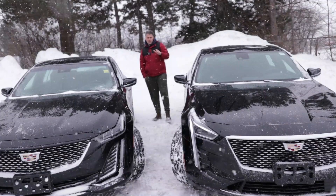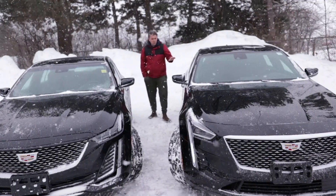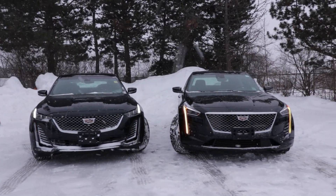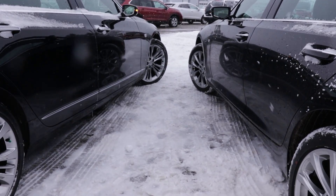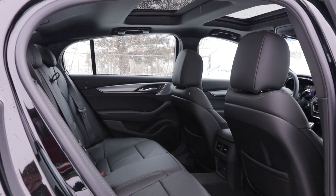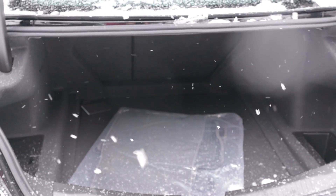Another major difference between these two has to do with dimensions. The CT6 has a longer wheelbase and is longer as a vehicle. What they have in common is the actual width — they both have very similar width. The only differences are mostly the height, the length, and of course the wheelbase. That gives the CT6 a bit more extra legroom in the second row seats, and of course in the front and the boot itself.